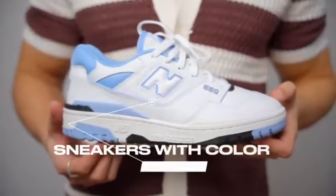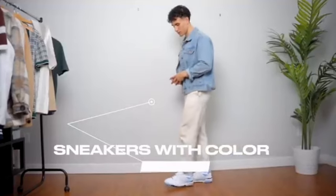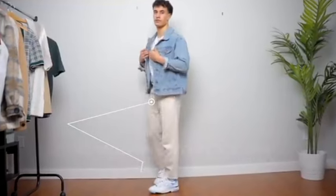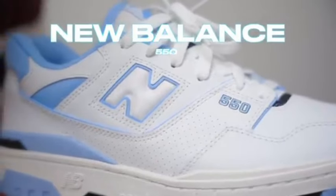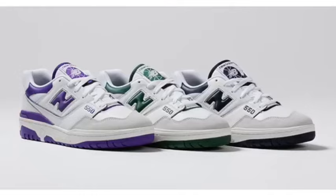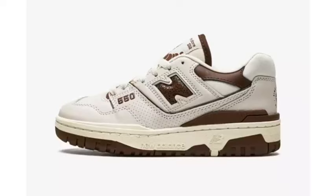Number six is sneakers with a pop of color, because spring is the time we start to incorporate more colors into our outfits. Some of my favorite sneakers are the New Balance 550s. I know a lot of people think these shoes are dead for 2023, but I don't believe so at all — I think they're going to carry on for all of 2023 and they've got some really sick colorways.